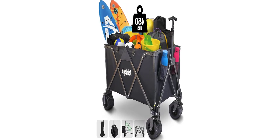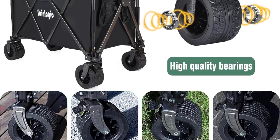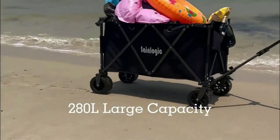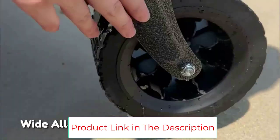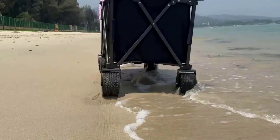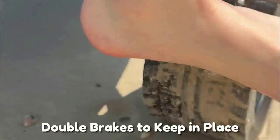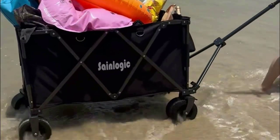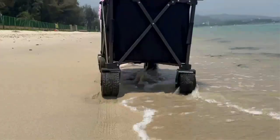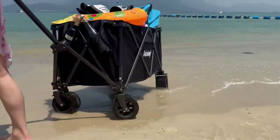Constructed with durable carbon steel and double-layer 600D Oxford cloth, this collapsible wagon is built to last. With a removable design, you can easily disassemble the body and wheels in a short time, making cleaning a breeze. The wagon cart is also compact and easy to store, folding down into a small size and fitting into its own storage bag — perfect for a closet or car trunk. With a wide range of applications, including as a utility cart, beach cart, or even paired with a small table plate as a table, this heavy-duty foldable wagon cart is sure to bring convenience to your life.